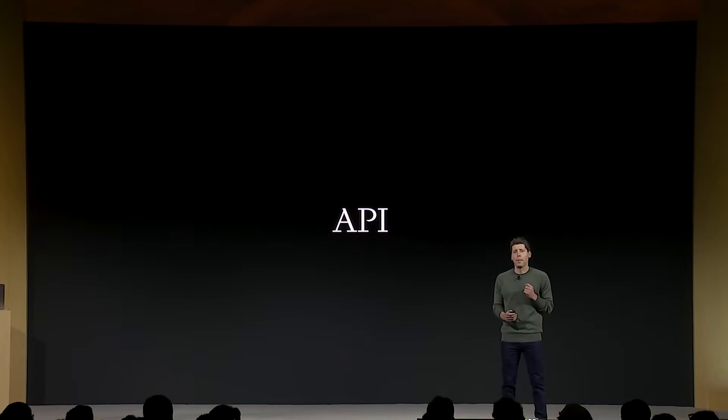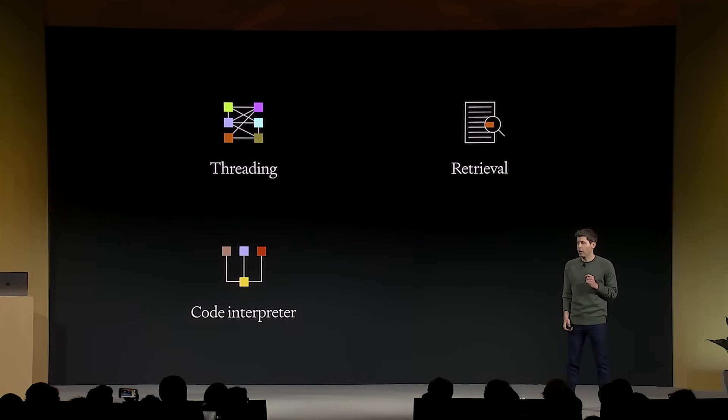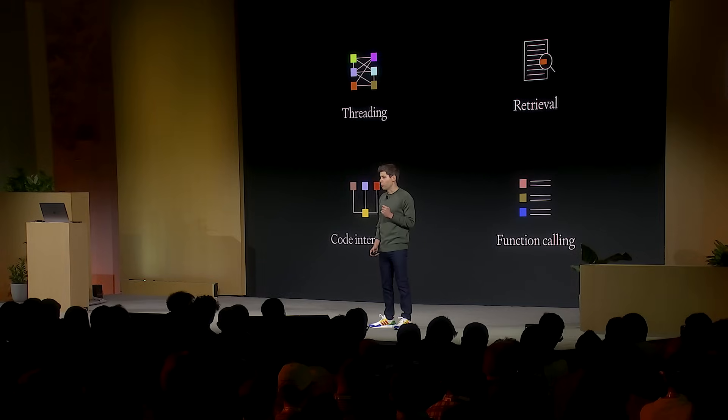Those are GPTs, and we can't wait to see what you'll build. We're bringing the same concept to the API. The Assistants API includes persistent threads, so developers don't have to figure out how to deal with long conversation history, built-in retrieval, a code interpreter — a working Python interpreter in a sandbox environment — and of course, the improved function calling.